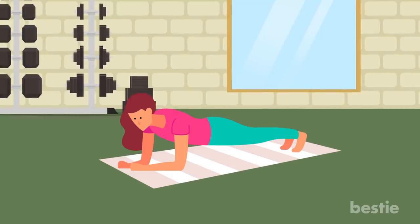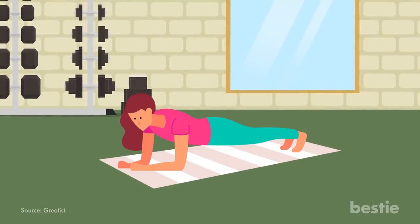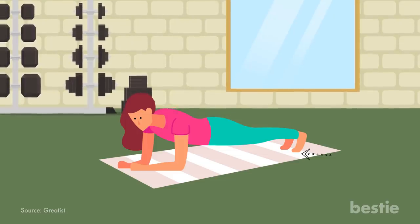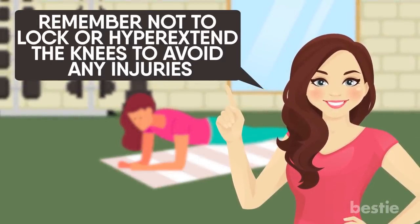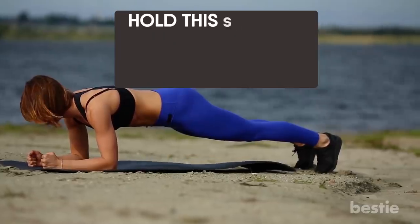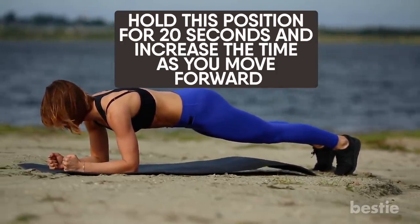Start off by planting your hands in a push-up position. To secure the position for long, your toes should be grounded and glutes squeezed in for stabilizing the whole body. Remember not to lock out or hyperextend the knees to avoid any injury. Hold this position for 20 seconds and increase the time as you move forward.